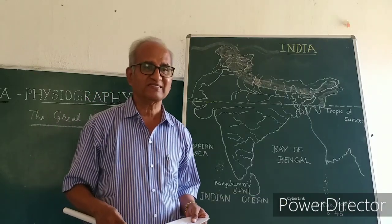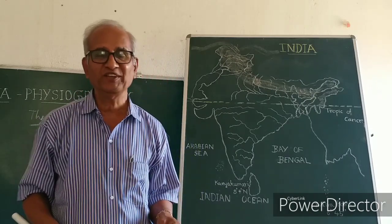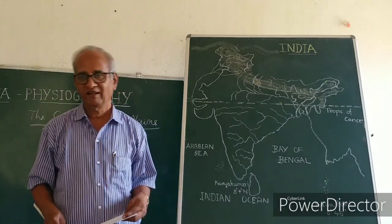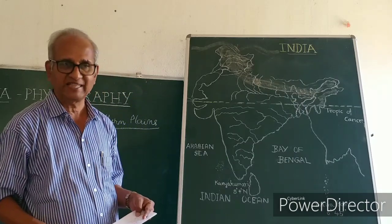This alluvial soil is a depositional soil brought by the various tributaries of the rivers Sutlej and Ganges.